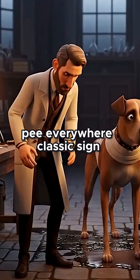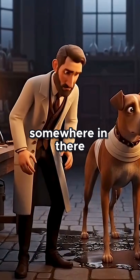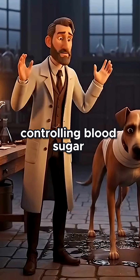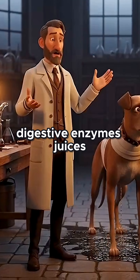Pee everywhere. Classic sign. So bingo — the pancreas was the key. Somewhere in there was the magic stuff controlling blood sugar. But the problem? The pancreas does a lot of things — digestive enzymes,